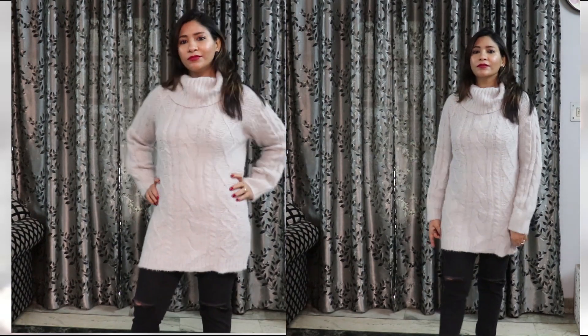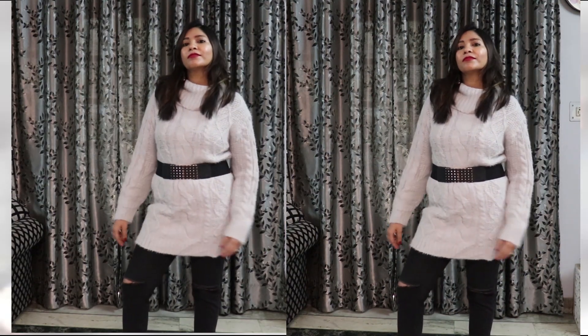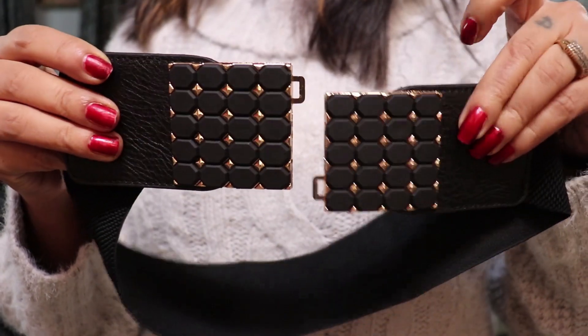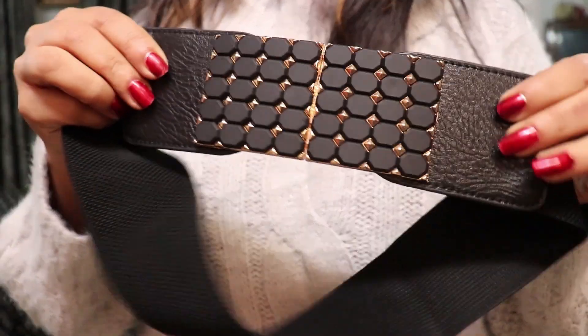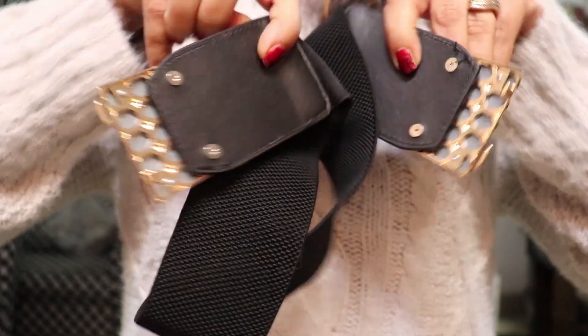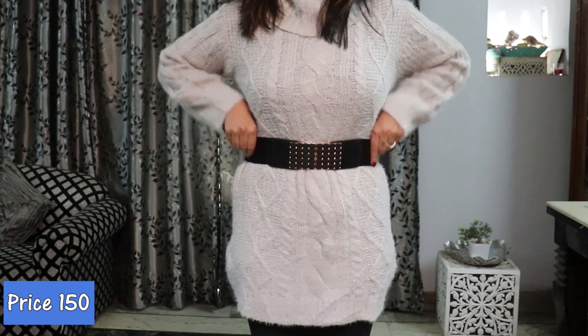Along with the sweater I also picked a black elasticated belt. My purpose is to use it with the gray sweater — tie it around my waist to give good definition. It's elasticated and has a nice buckle, and at the back on both sides there are fastenings. The belt quality is very good and I got it for Rs. 150.